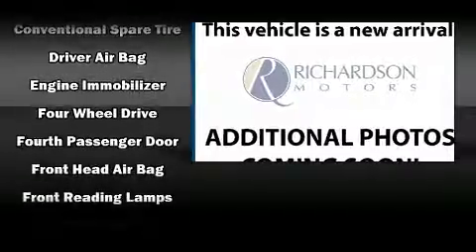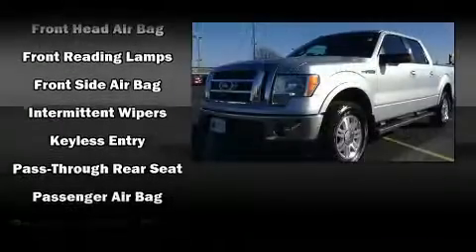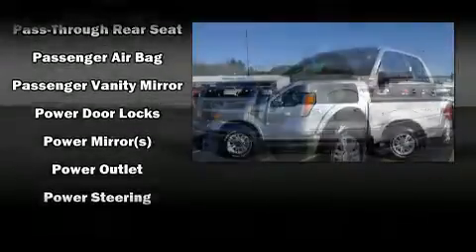Ford prioritized practicality, efficiency, and style by including a tachometer, a rear step bumper, remote keyless entry, and one-touch window functionality.